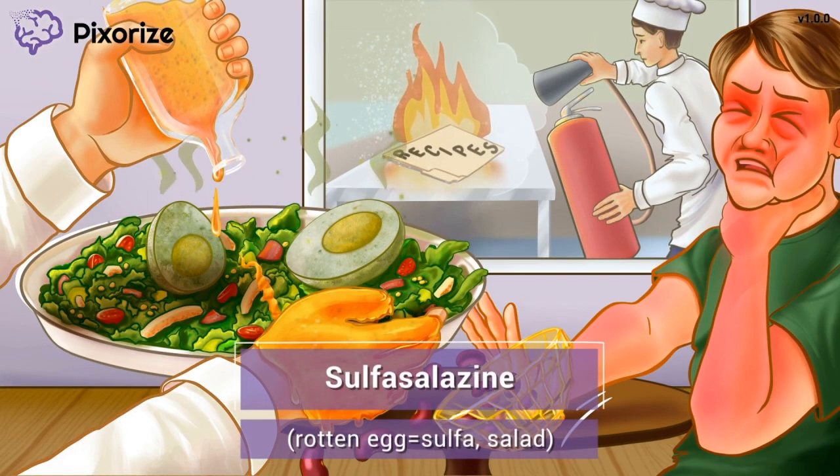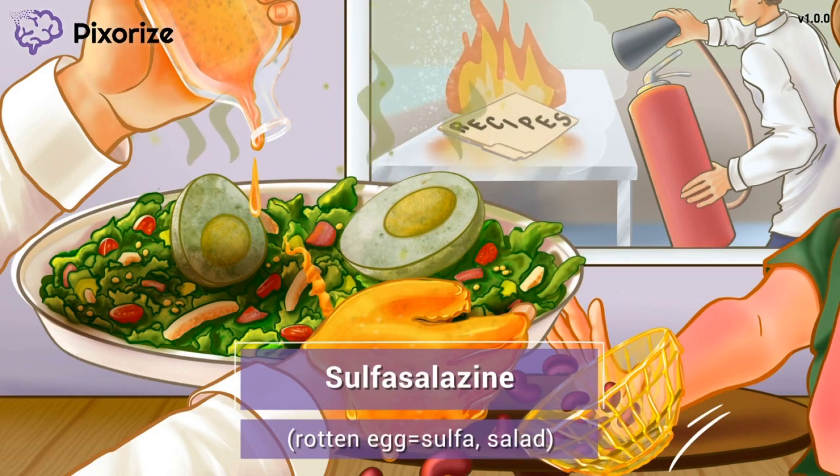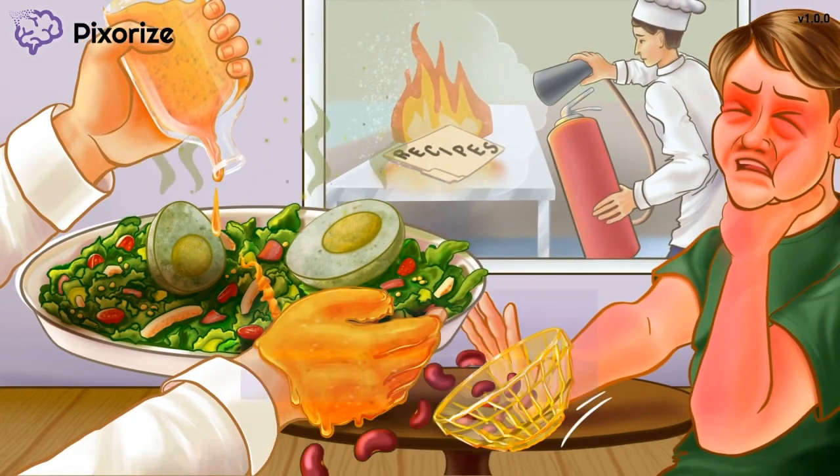It's lunchtime at the local restaurant, but something's gone wrong in the kitchen. They're bringing out a rotten egg salad — just look at those sulfurous fumes coming up from the rotten eggs. A rotten egg is our symbol for the sulfa drugs, since rotten eggs have a deep sulfuric stench. So this rotten egg salad, or sulfa salad, is our symbol for the drug sulfasalazine. Let's move on to sulfasalazine's clinical uses.